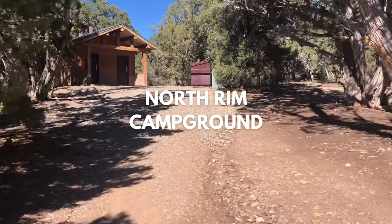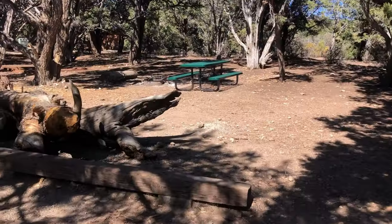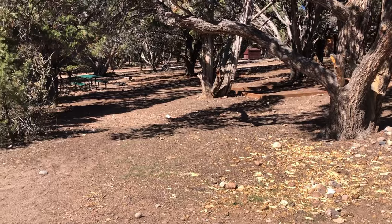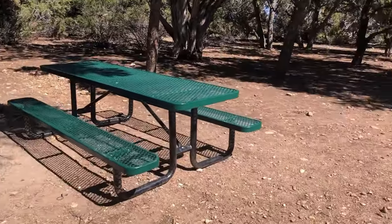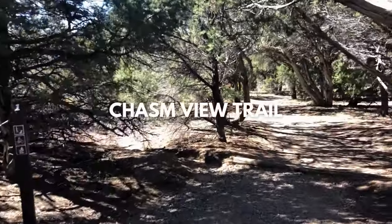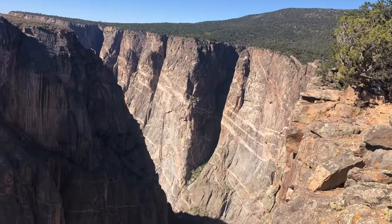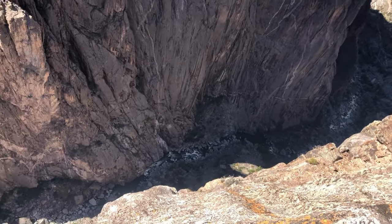North Rim Campground. Returning from the North Vista Trail, consider grabbing a bite to eat at the North Rim Campground. This is the only area on the north rim with picnic tables, so it's a good place to rest before your next adventure. The campground is shaded among juniper and pinion pines, so it's a great place to relax. While at the campground, hop onto the Chasm View Overlook Trail. The short looped trail takes just a few minutes to complete, but you'll get picture-perfect views of Painted Wall and Serpent Point. While you're there, peer across the canyon and you'll be able to see tourists on the south rim looking at the Painted Wall from another angle.